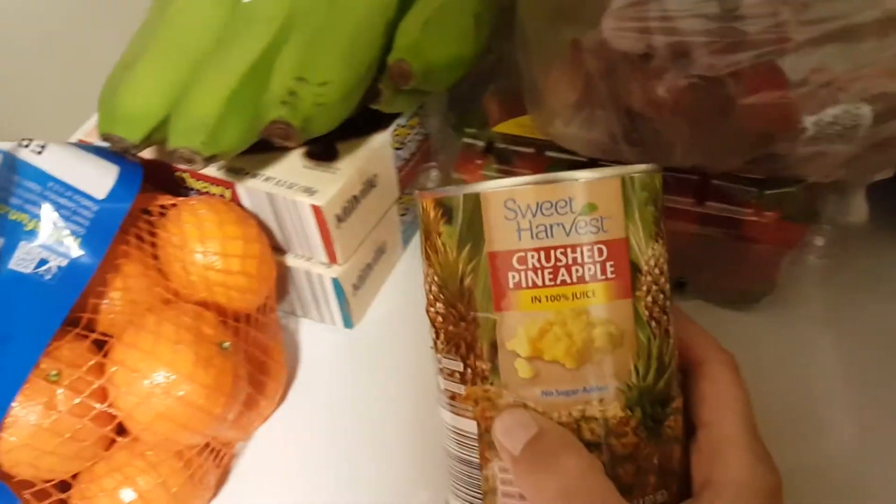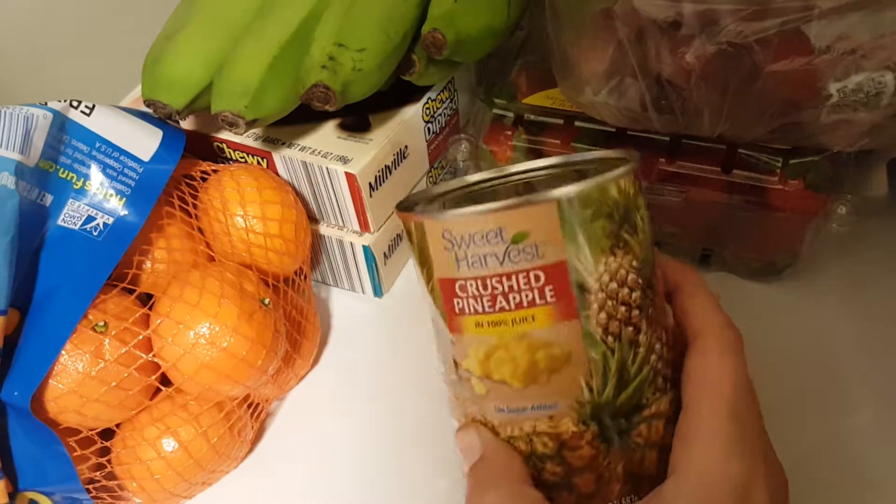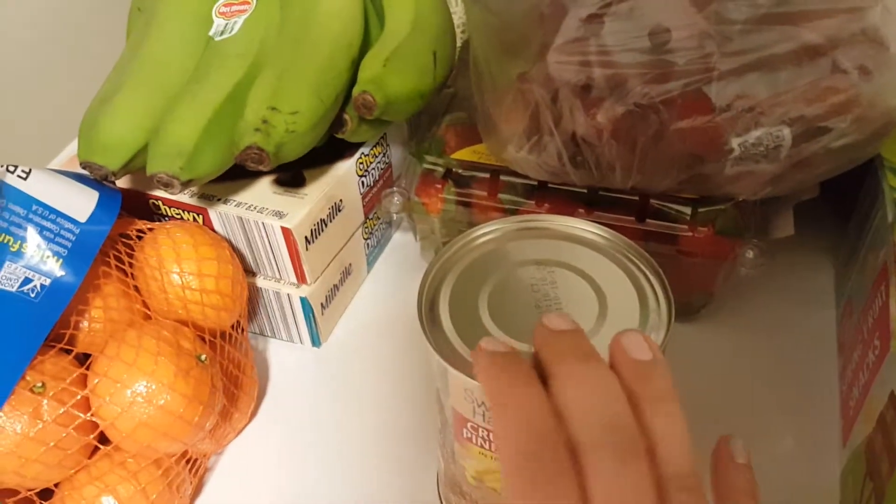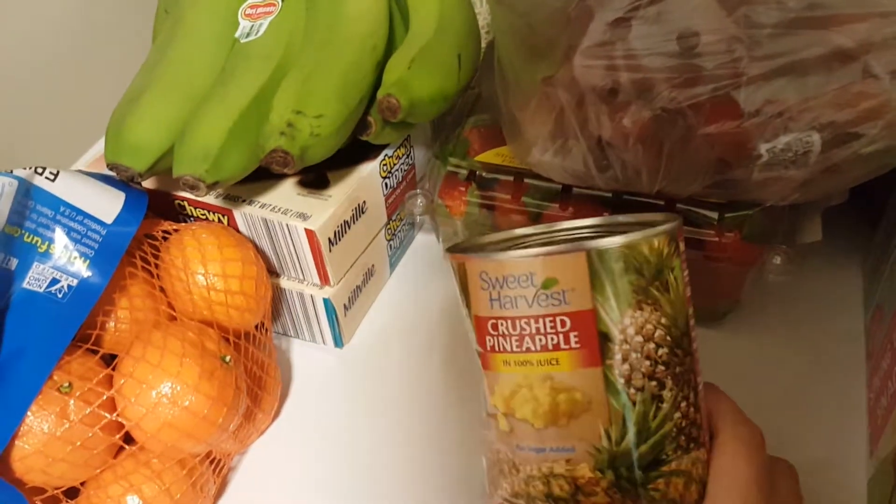I also needed crushed pineapples because I'm making Vietnamese spring rolls and I need them for the sauce. These cost 89 cents, which I think is an awesome deal for this size.